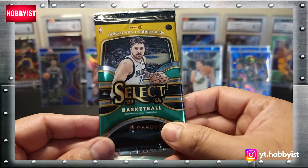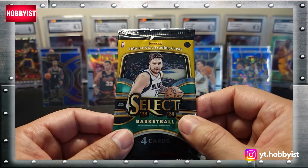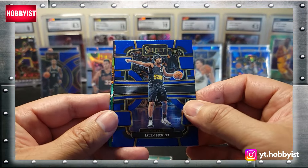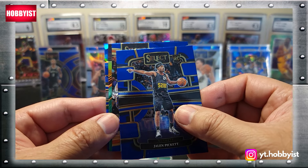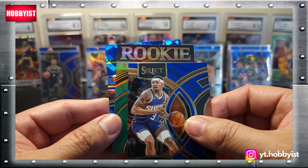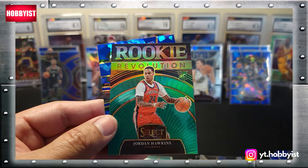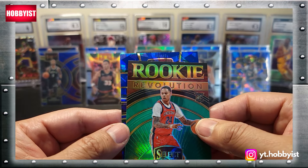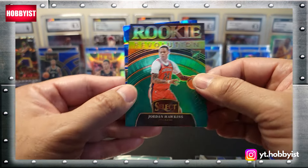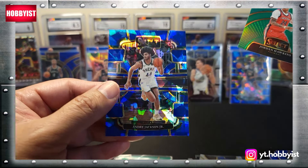Okay, here we go — the final pack of the rip. Let's see if there's some last pack magic. Starting off with a Jalen Pickett, followed by Bradley Beal, and a rookie revolution Jordan Hawkins. The last card is a blue cracked ice — it is a rookie — Andre Jackson Jr.